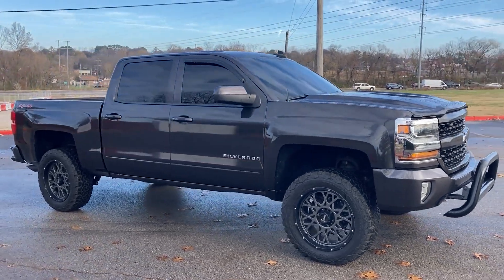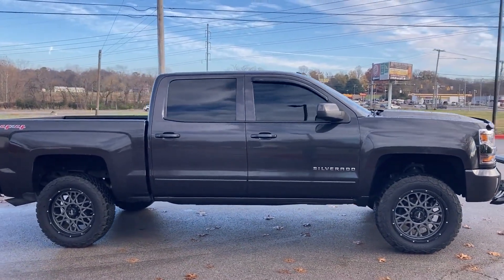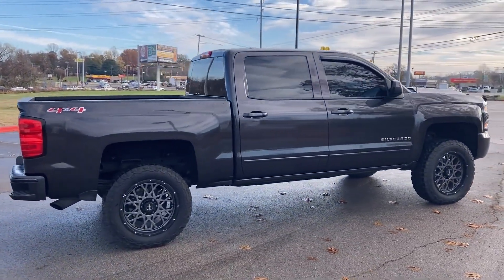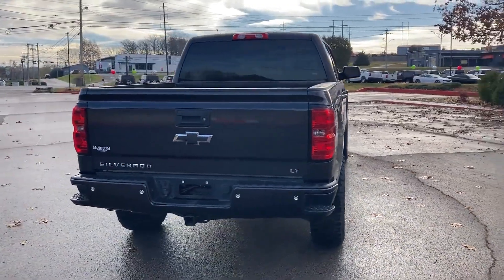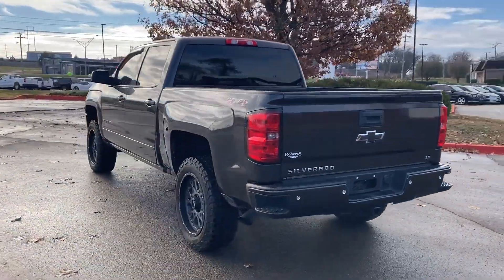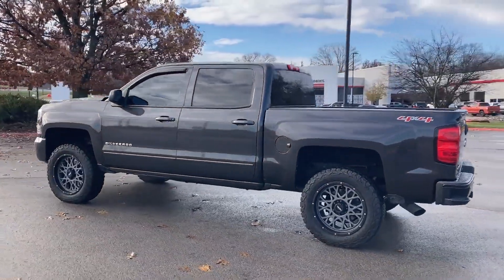2016 Chevrolet Silverado 1500. You'll look forward to your commute every day with features such as Wi-Fi hotspot, satellite radio, four-wheel drive, heated side view mirrors, tinted windows, HID headlights, pass-through rear seat, Bluetooth, keyless entry, steering wheel audio controls, and auxiliary input.